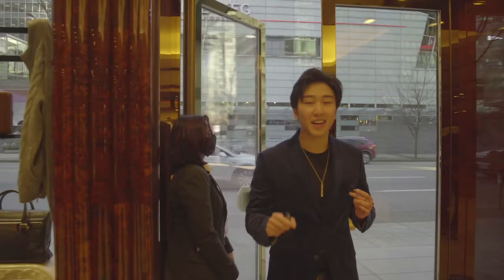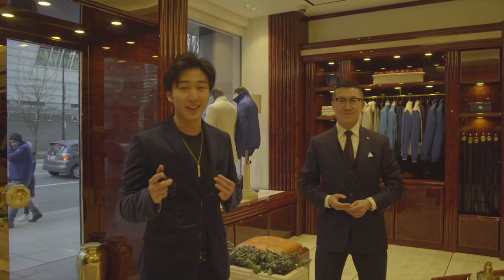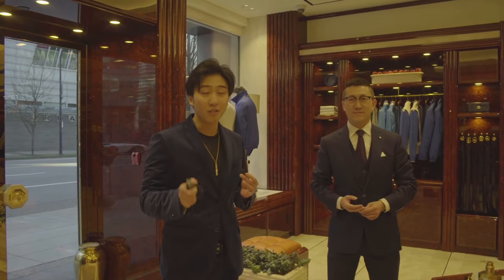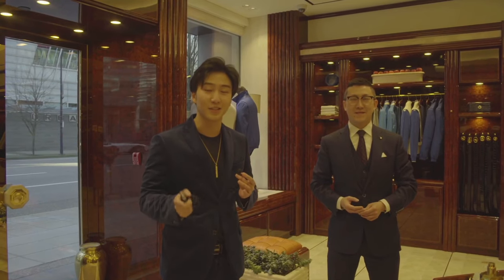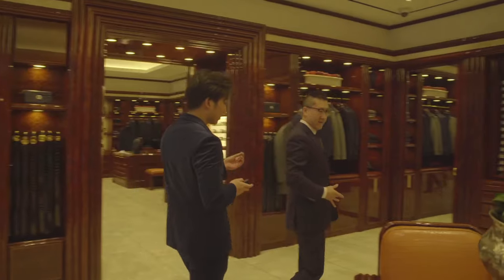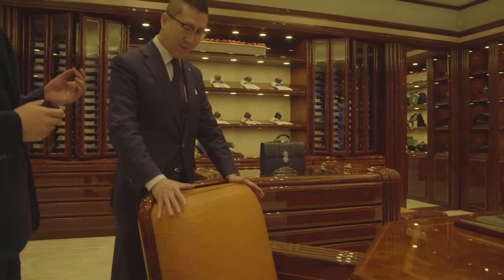Welcome to the inside of the store at Stefano Ricci. Before we get into this $300,000 outfit, we're going to talk about the interior design, because Stefano Ricci also offers interior design services. First, let me take you to this significant chair made of exotic crocodile skin.